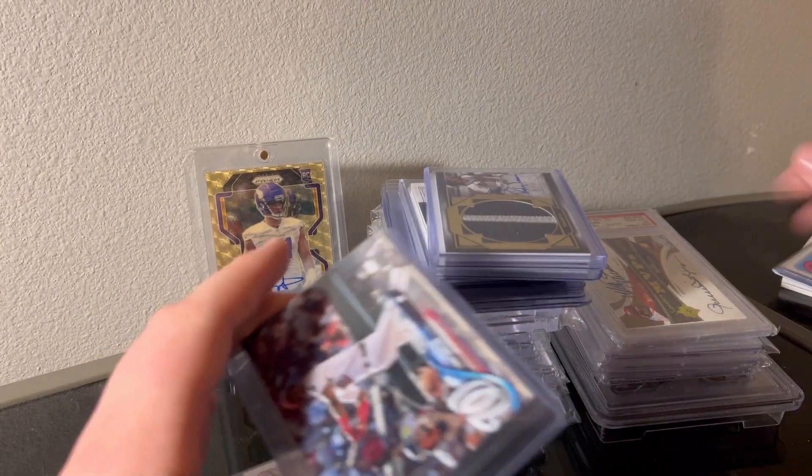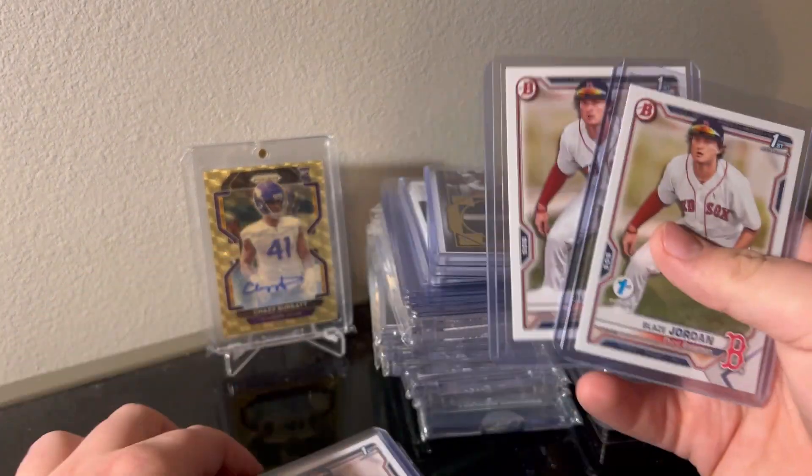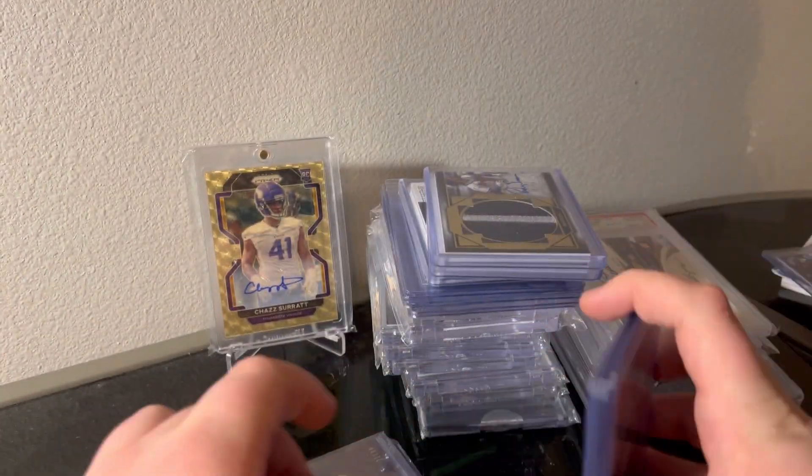Cheap stuff - they've been well used. Jordan First Bowmans - there's a few of these, four of them. I'll just lock those up, maybe sell some on eBay.